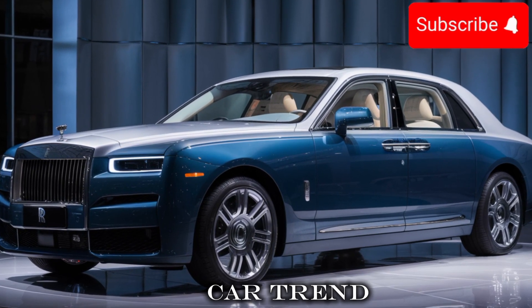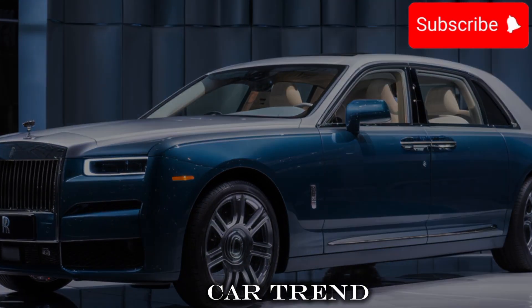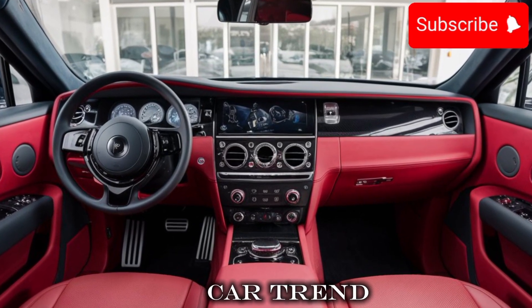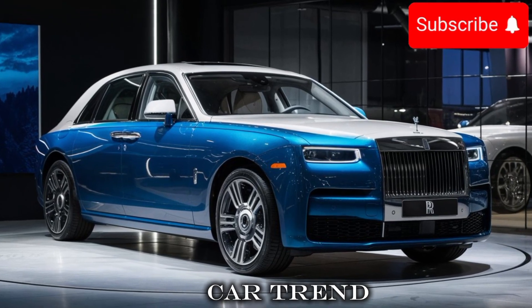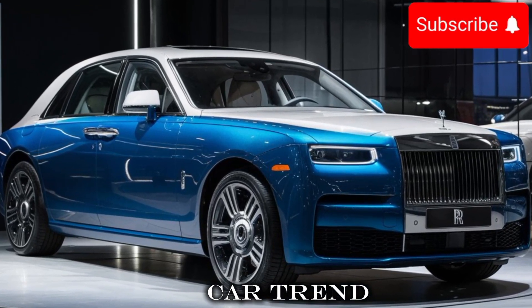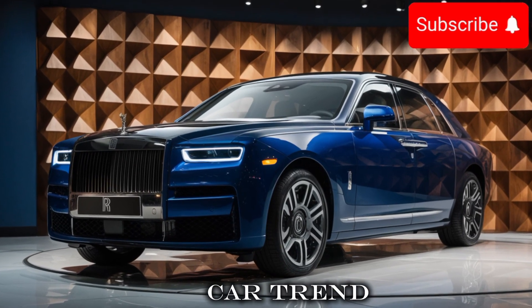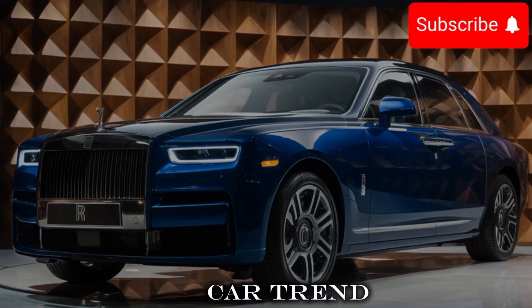Another area where the Ghost really shines is its interior. The car features a new, more luxurious interior with features like heated and cooled seats, a heated steering wheel, and a premium sound system. And with a large touchscreen display and a heads-up display, you'll have all the info you need right at your fingertips.